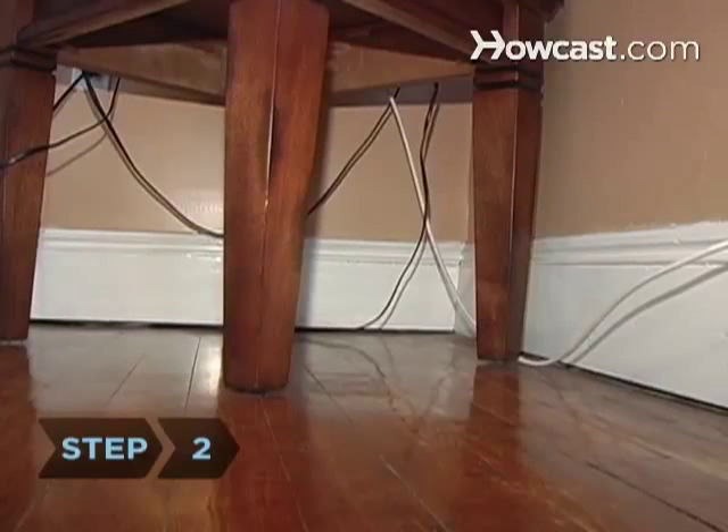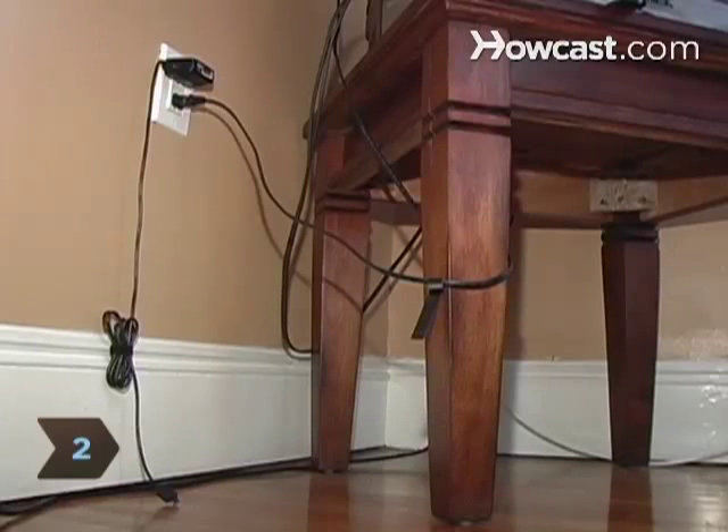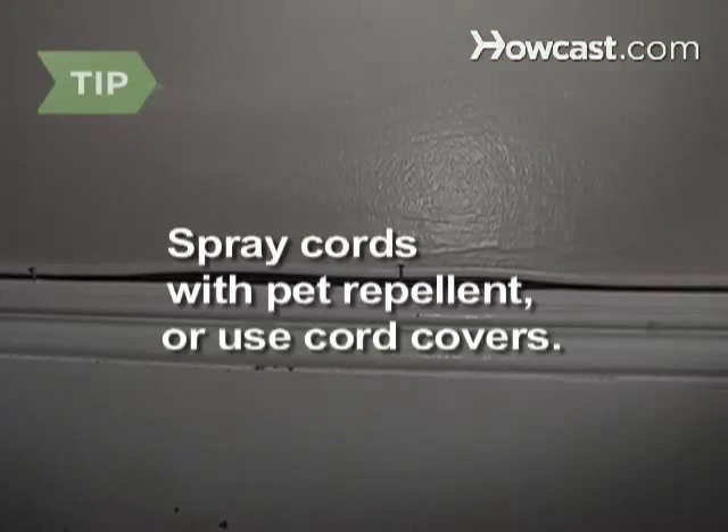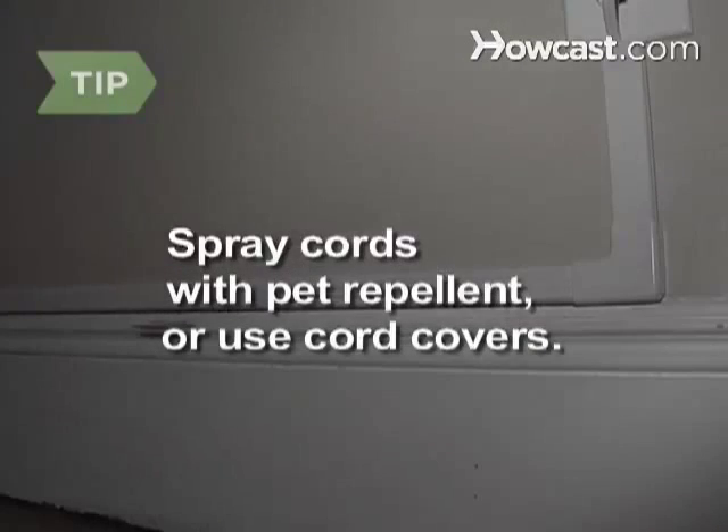Step 2: Before bringing your puppy home, stow away any electrical cords and wires that your dog might be able to reach. If putting cords out of reach is inconvenient, you can spray them with a pet repellent, or cover them with rubber or plastic cord covers.